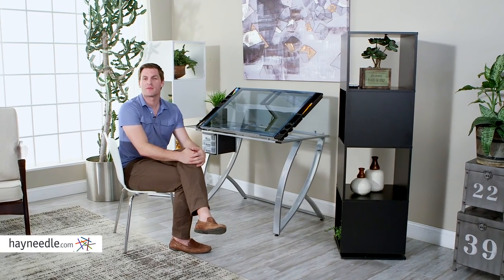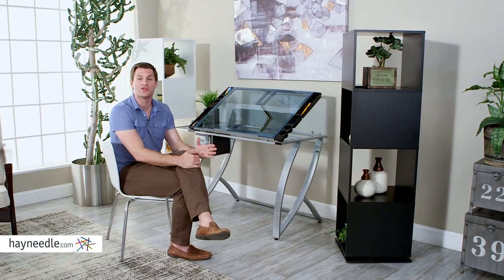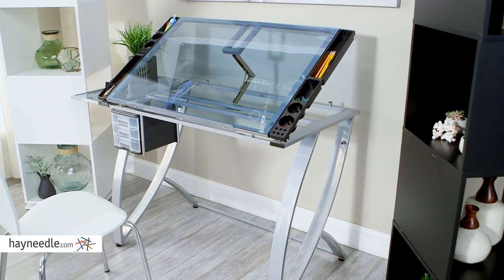Hi, I'm Mark with Hayneedle. Your workspace should not only leave you productive, it should look great too. And that's what you get with the Studio Designs Future Drafting Table. Made out of sleek metal and glass, this desk is everything you're looking for in a productive centerpiece.